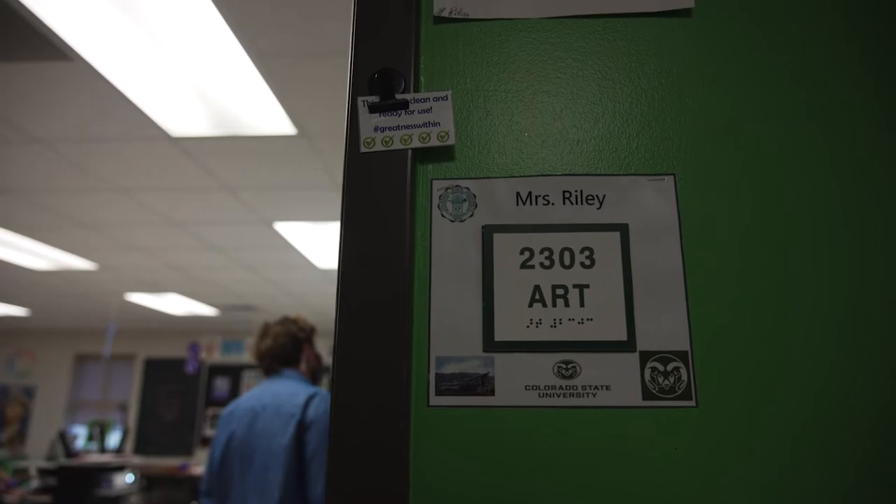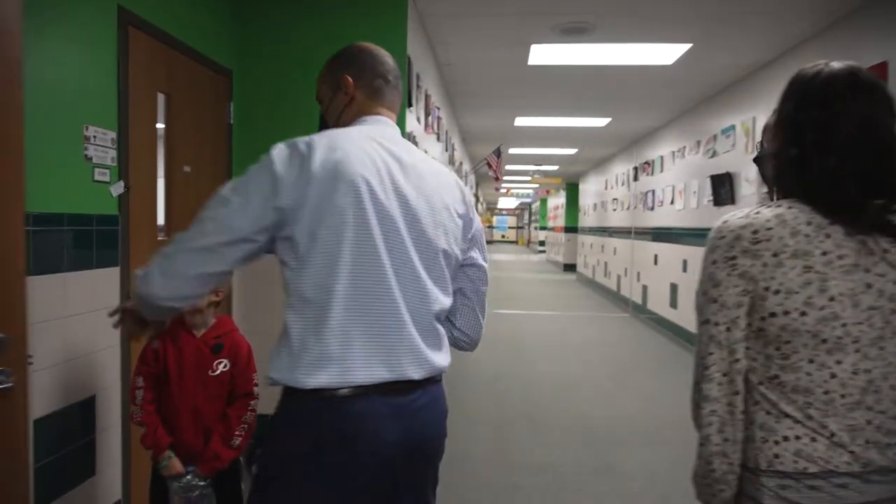This isn't an art class — this is an art studio. So we have artists here.